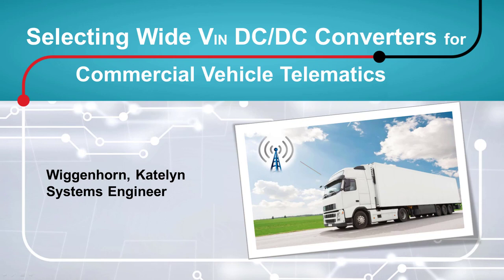Hello, my name is Caitlin Wiggenhorn and I am a systems engineer at Texas Instruments on our buck converters and controllers team. Today I will be talking about selecting wide input DC-DC converters for commercial vehicle telematics.